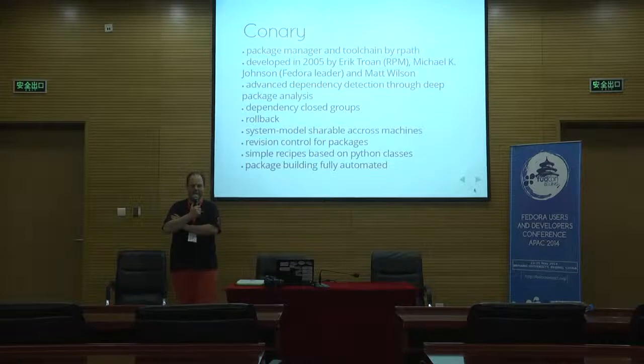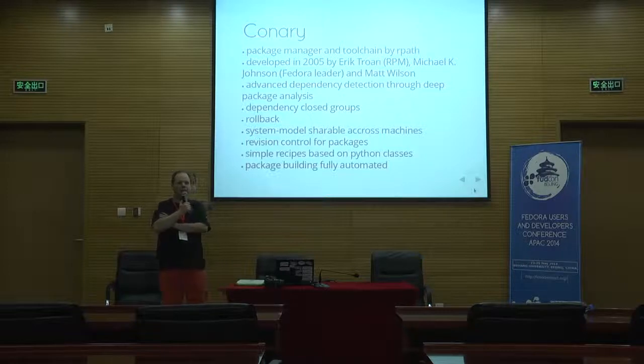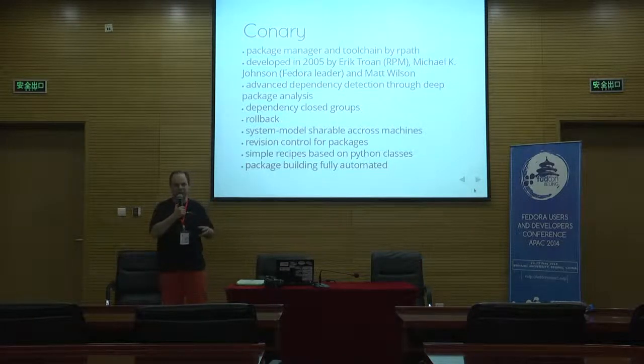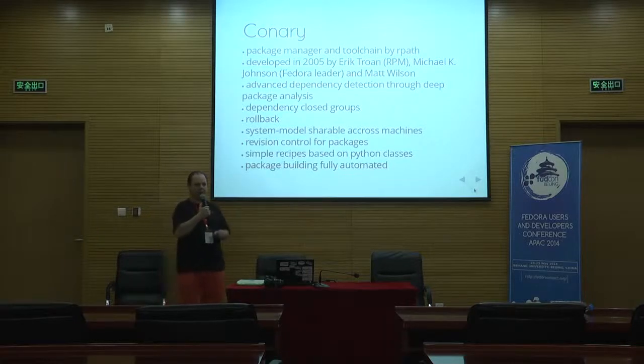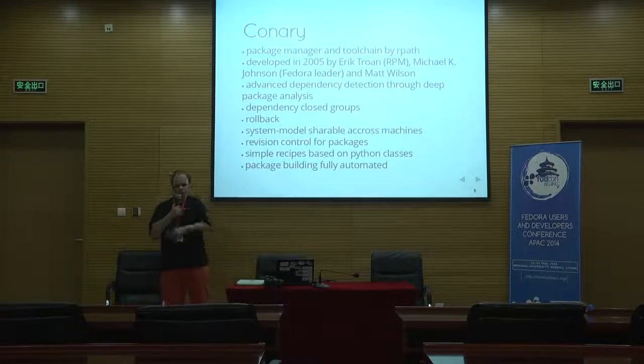Connery builds dependency-closed groups. That means you have a set of packages where Connery will verify that the set is self-contained — no package in the group depends on something that is outside or missing from the group. For example, if you have an install DVD, it can tell you that all the packages on the DVD don't depend on anything not on the DVD.